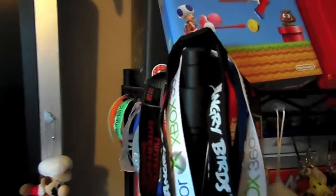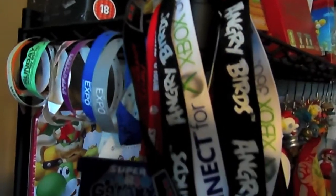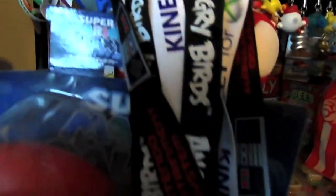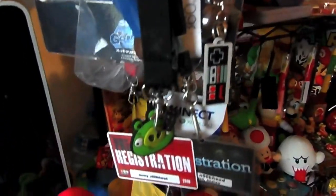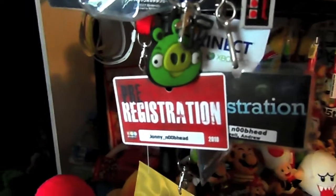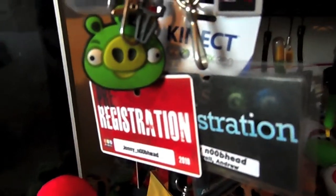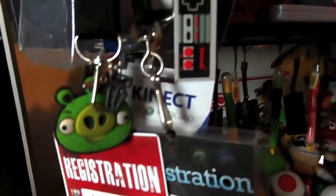There's another couple down here, and some lanyards which I've been collecting over the years: Angry Birds, Xbox 360, NES. Which leads down to some various bits and pieces, including both my SGC badges from 2009 and 2010 over in Dallas - hoping to go in 2014, saving up already.